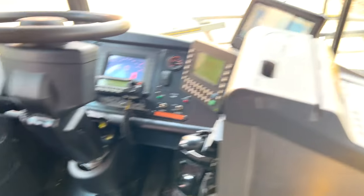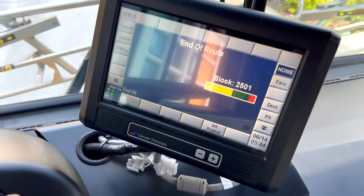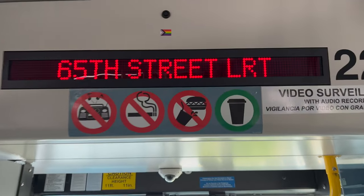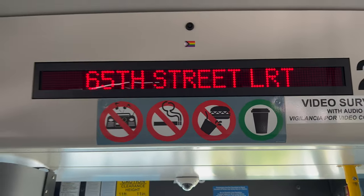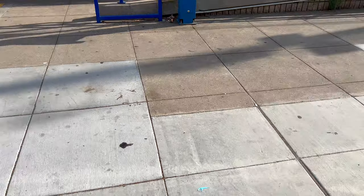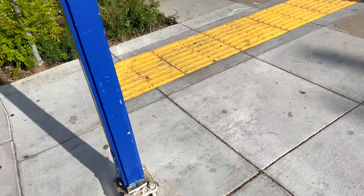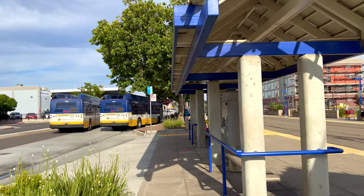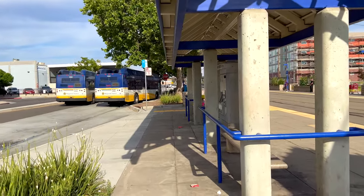We have arrived at the end of the route. We are at 65th Street Light Rail Station, and I'm going to show you a little bit of what you'll see here. Of course you'll see lots of buses arriving and departing — there are a few different routes that serve this station — and of course you will see light rail trains. Here's one arriving right now.